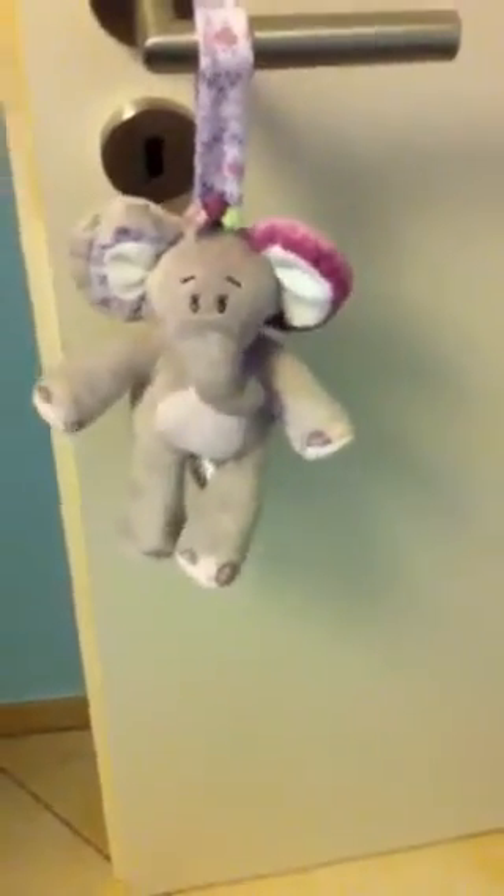A picture of her church dedication is going to go in here but we haven't had that yet — that's the end of this month. And stuff up there on her shelf and the birdie, her toy box and another little toy box, an elephant toy box, and an elephant on the door that plays music. It plays 'It's a Small World.'